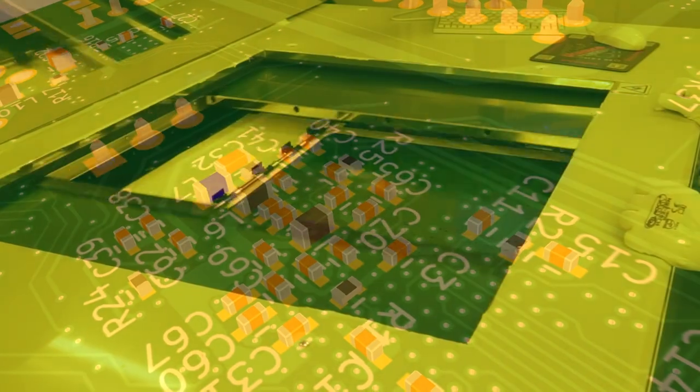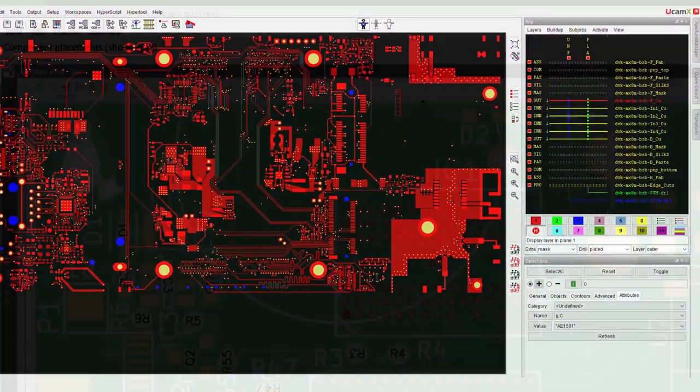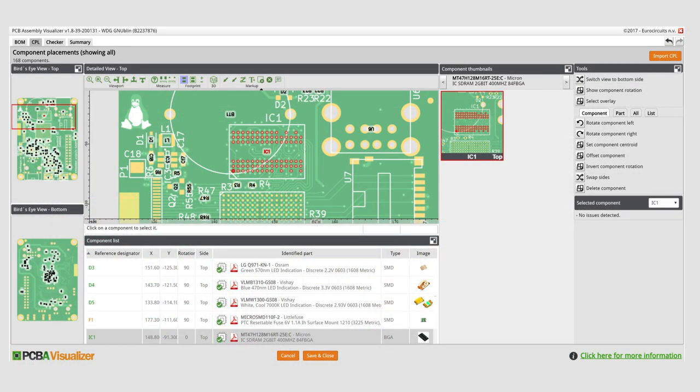With the previous extensions of the Gerber format — X2 and X2.5 — we covered everything for standard bare boards, but there was nothing for the assembly process, which is also a little outside Ucamco's core area. It's now published for public review. I expect we'll freeze the spec early next year so that people can start to implement.